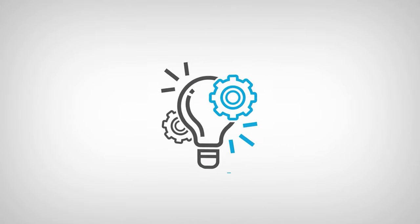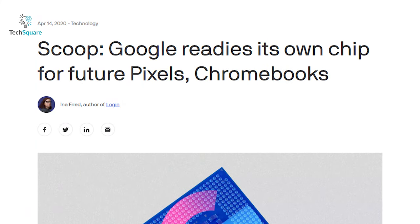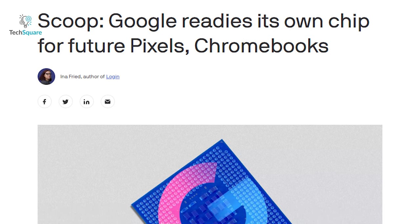Hey everyone, I'm Chaser, and welcome to TechSquare. According to a report by Axios, Google may be developing its own processor that would power the company's Pixel smartphones as early as next year.